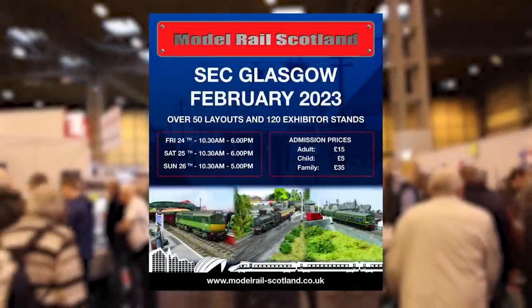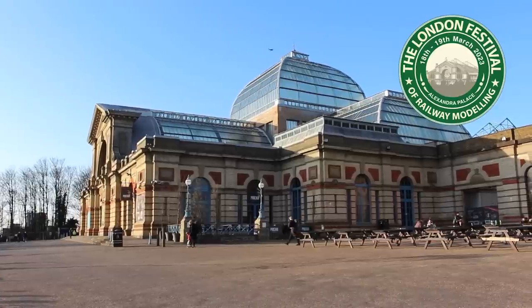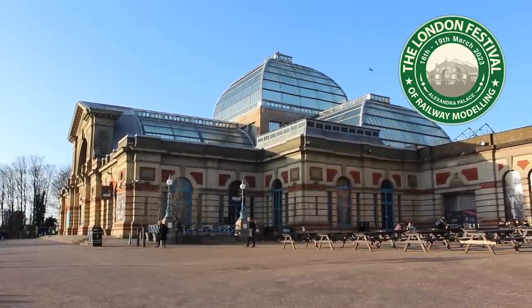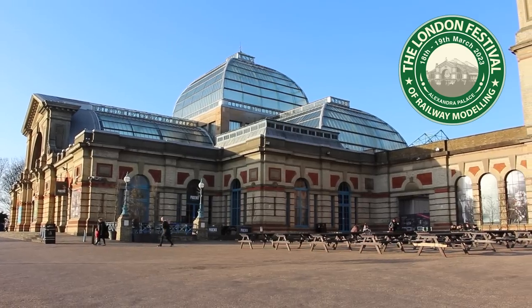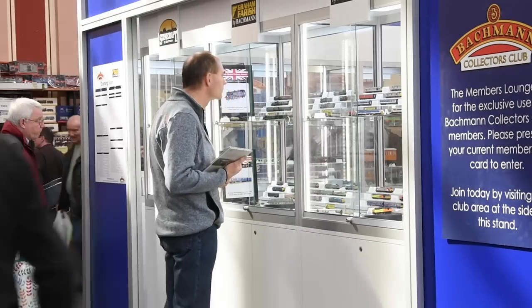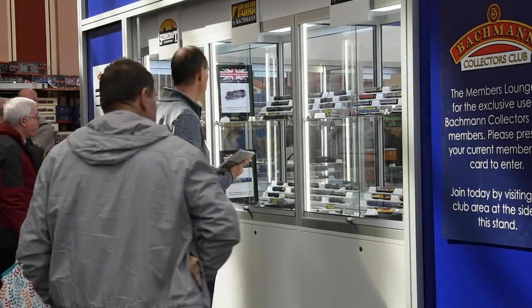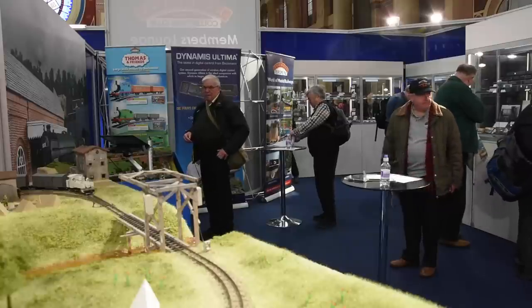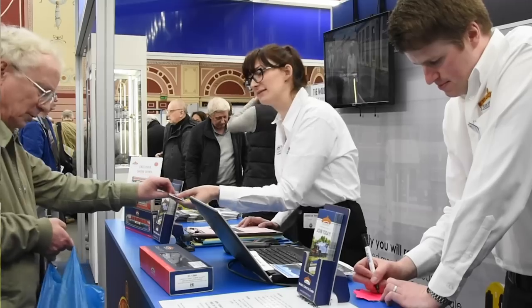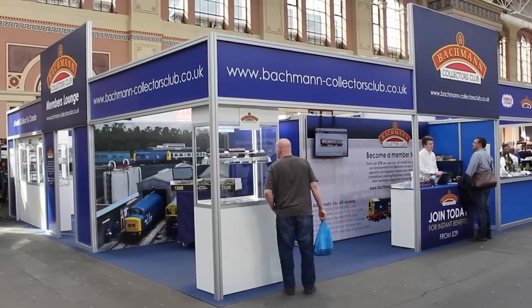Our events team already has a busy diary for 2023. After attending the Great Central Railway's Winter Steam Gala last weekend, we're now gearing up for Alton Model Railway Group's FebEx 2023 exhibition in Alton, Hampshire this weekend. A trip to Glasgow for Model Rail Scotland follows at the end of February, before we head back down south to London for the London Festival of Railway Modelling at Alexandra Palace on the 18th and 19th of March. Bachmann are proud to sponsor this event, and the Members Lounge will be back. Club members can also enjoy discounted entry, and should look out for further details via the Trainmail e-newsletter.